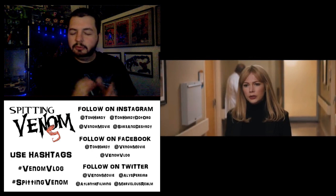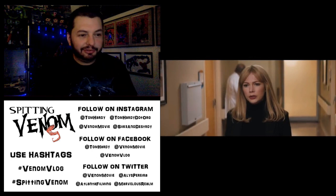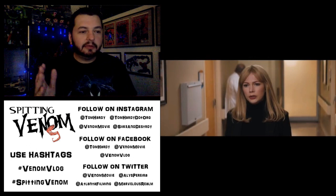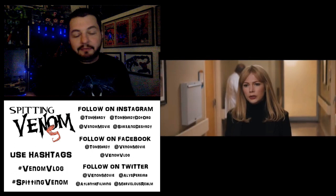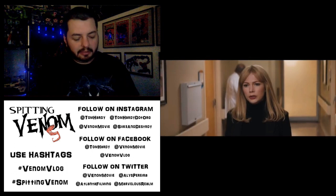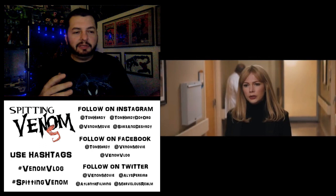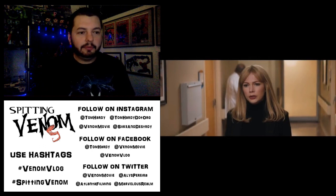Then we have Anne Weying — Michelle Williams — and I have a bit of a crush, so I had to freak out a little bit. Big Dawson's Creek fan here. She's in a hospital setting again. We don't know if this is Life Foundation related or not. It's hard to tell, but Life Foundation seems to have a hospital-level surface operation and then secret underground labs, kind of like the Umbrella Corporation from Resident Evil.